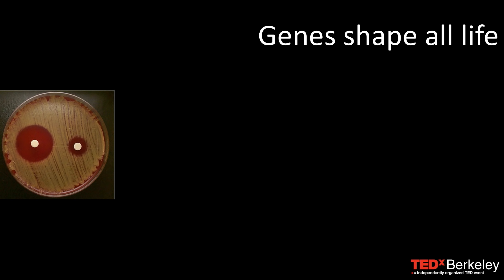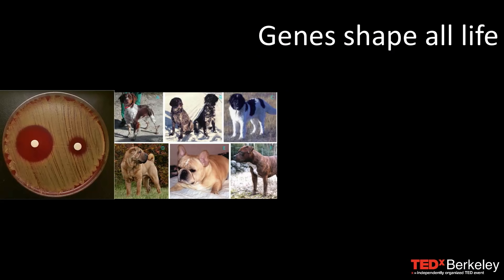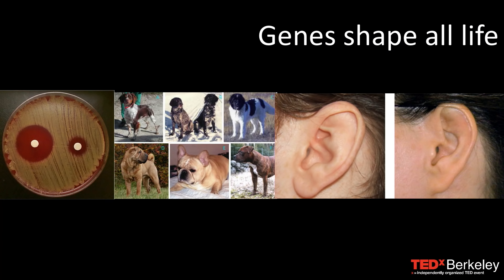To give you a bit of background to this, genes and the DNA in our bodies — in fact, in all life — shapes that life. Whether that's bacteria becoming resistant to antibiotics, or when you go down to Point Isabel and you look around at all of those dogs, they're all dogs but they all look so very different from each other, the same way people look so very different from each other. That's all encoded by genes.